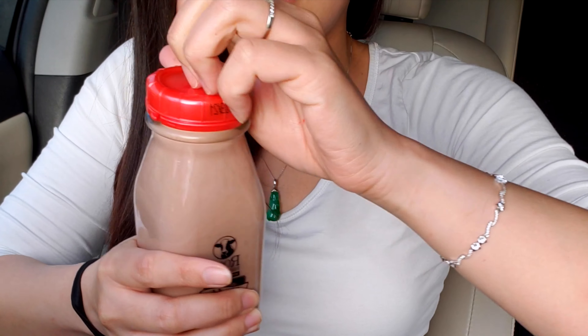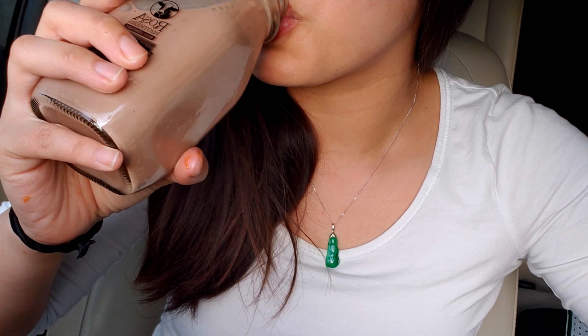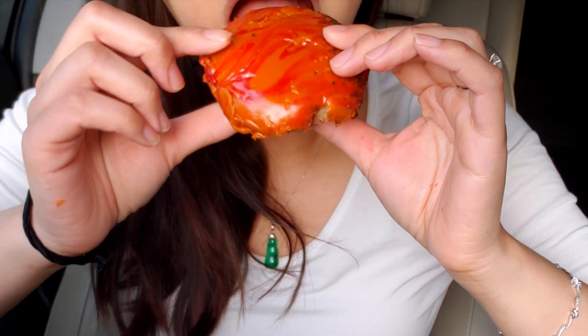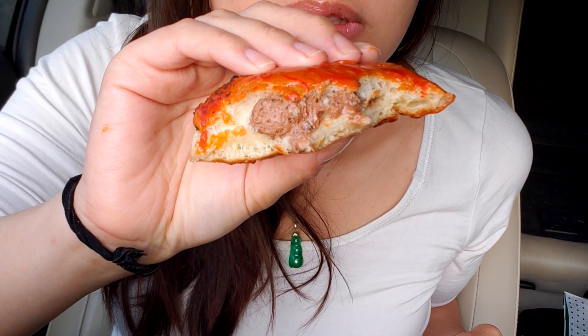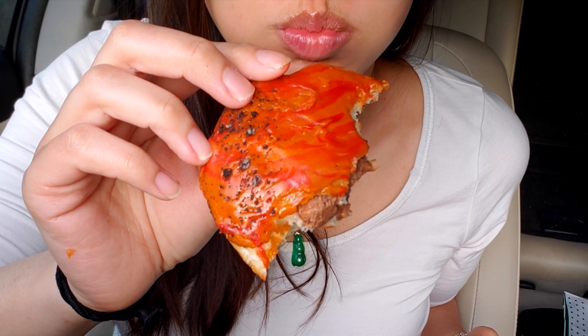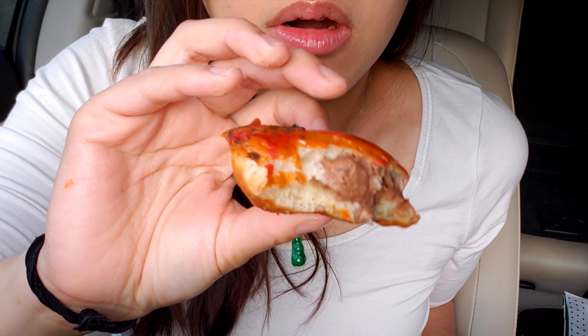I'm going to try it, taking it from the back to the bottom. The chocolate filling is so good.